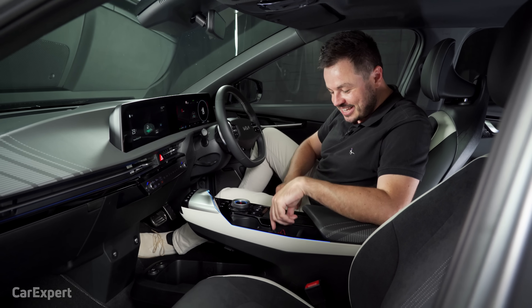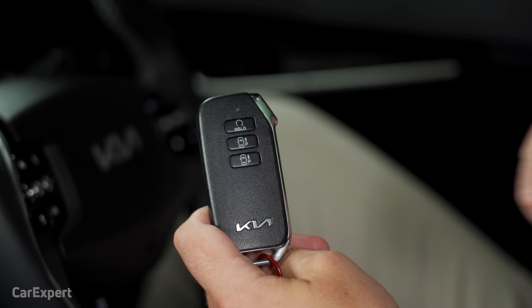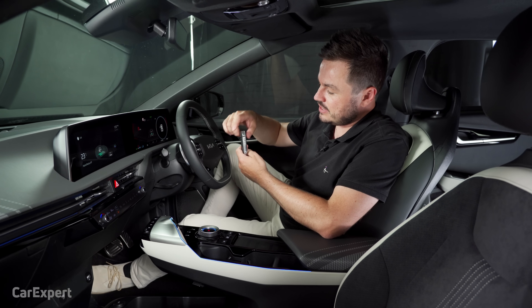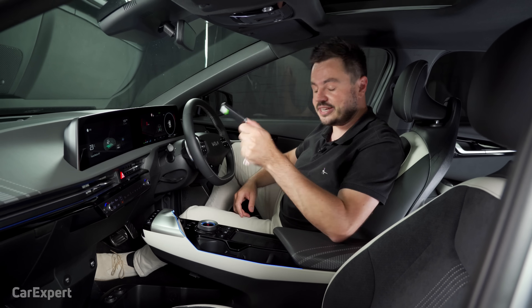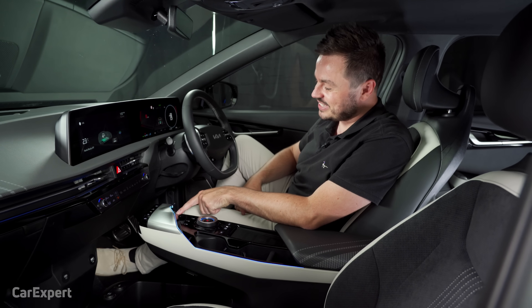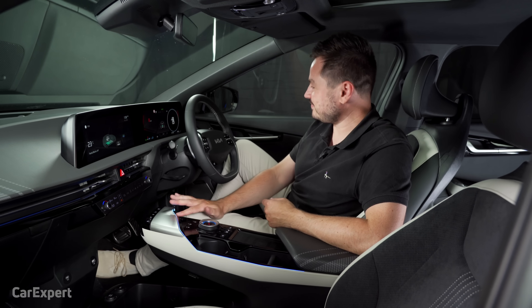We are inside the EV6 now. Starting with the key — it looks like a regular key. You've got the ability to move the car forwards and backwards from outside, a remote start function, the Kia logo, plus lock, unlock, and boot buttons. It's a proximity sensing key, so leave it in your pocket. Once inside, there's an EV start button. I know it's a bit silly to just write EV on the button, but anyway.